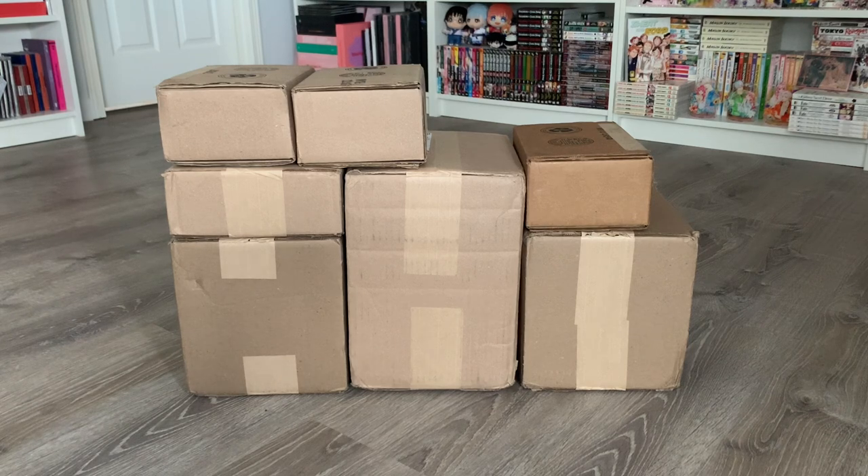I don't know why they split all of my orders into these separate packages when I think it's a little bit more cost efficient to consolidate into one or two big boxes, but it is what it is. In all seriousness though, this is actually the most anticipated manga haul unboxing I have ever done on my channel because I actually have volumes from orders that I placed over three years ago.